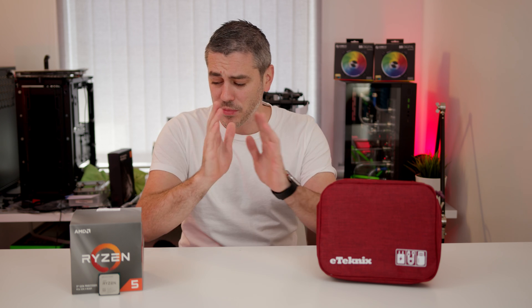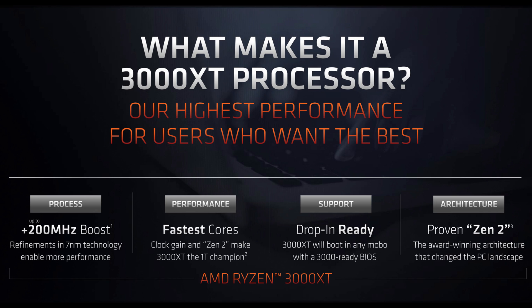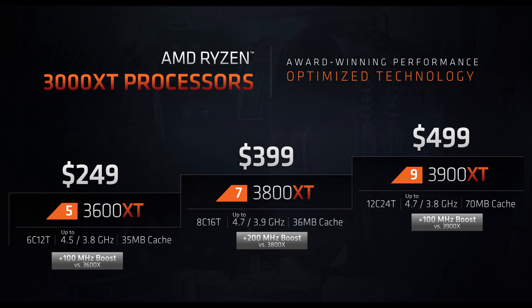The XT doesn't mean that the non-T parts are actually going to be disappearing. We're still going to have the 3600, the 3800X, and the 3900X, but we're going to have the XT parts as well. For the most part, what they actually offer is 100 or 200 megahertz extra on the boost clock. The base clock speed is exactly the same as on the non-T part — it's just the boost clock that has changed. That's down to AMD figuring out with the 7 nanometer process that they can offer a little bit more performance. And they haven't charged you any extra for it — they're releasing it at the same MSRP launch pricing of the non-T parts.